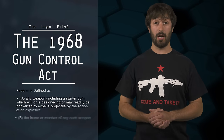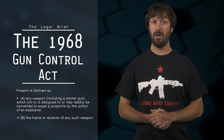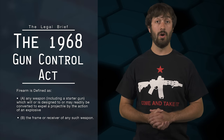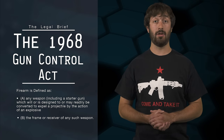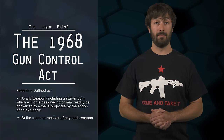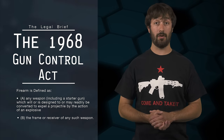Let's start with some basics. The Gun Control Act of 1968 defines the term firearm in the relevant part as: A) any weapon including a starter gun which will or is designed to or may readily be converted to expel a projectile by the action of an explosive, and B) the frame or receiver of any such weapon. If you want to learn more about the Gun Control Act, be sure to check out the video I did on it previously.